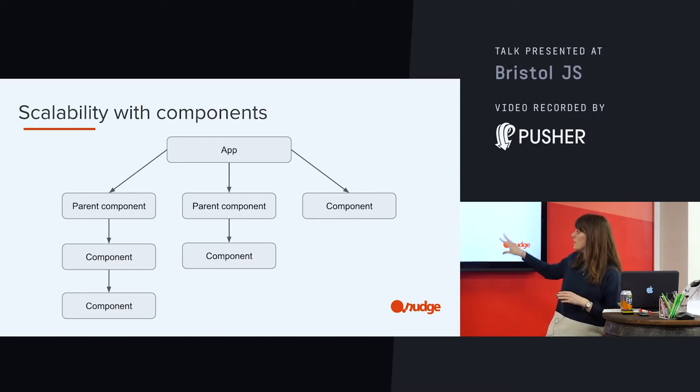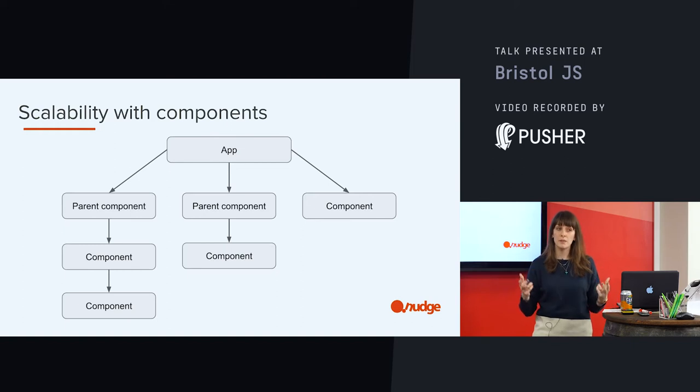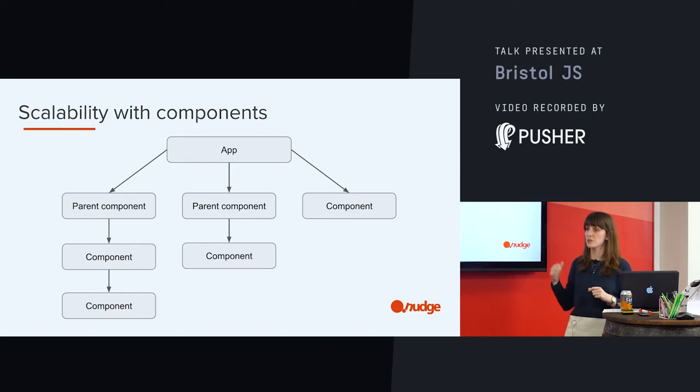When we're looking at those dumb components at the bottom — depending on how we've built it, hopefully with the notion of scaling it up — we've hopefully got reusable components. This means when we want to adapt it, when we want to change it, when we want to make this bigger, it's easier for us to do because we've already done the work. It's there waiting for us.